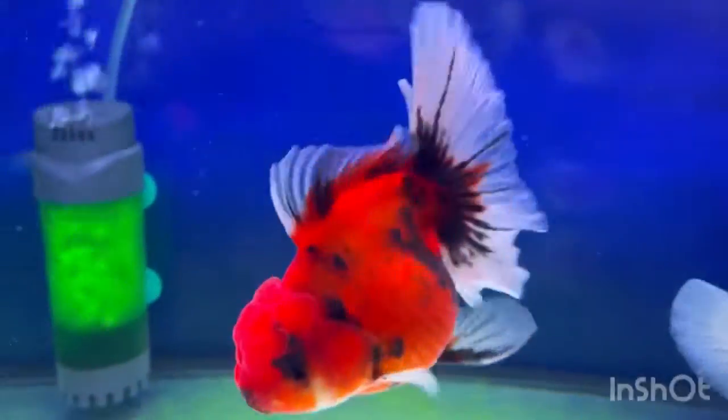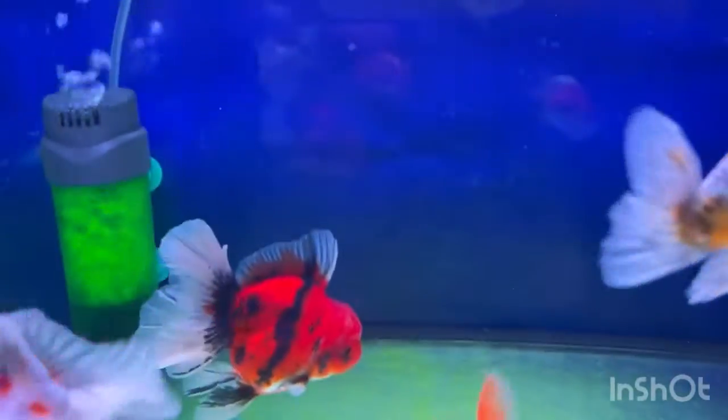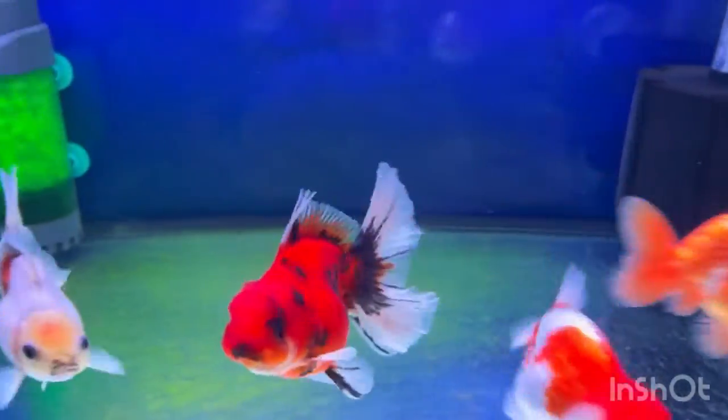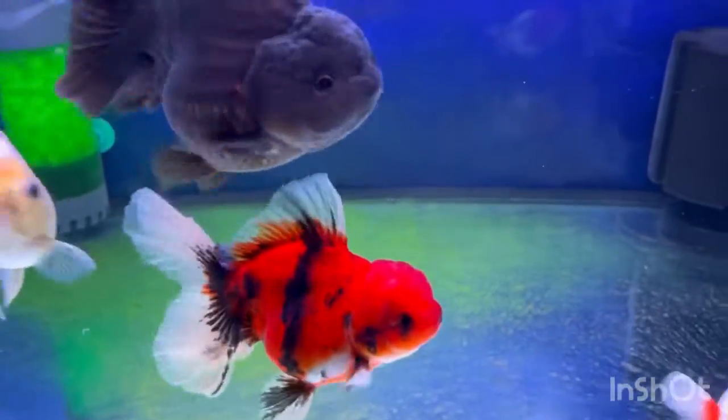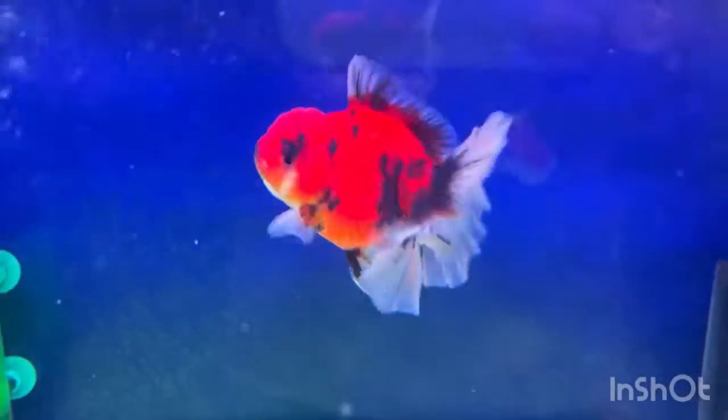What's up everyone, it's me dutiful gogo49 and welcome back to another current video. Today I'm going to be introducing you to this new goldfish that I have — today is the tiger kaliko oranda goldfish.